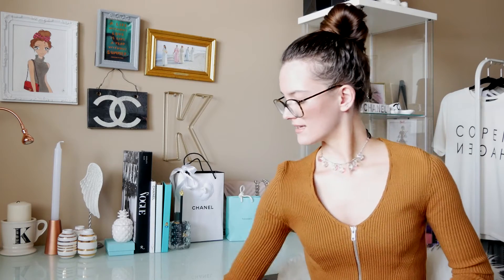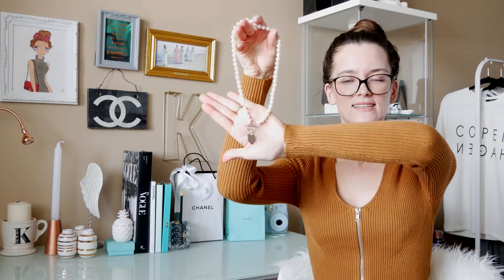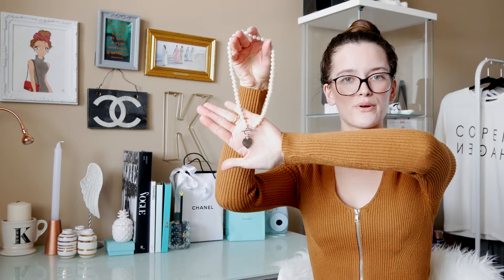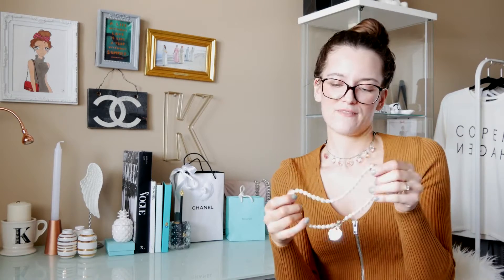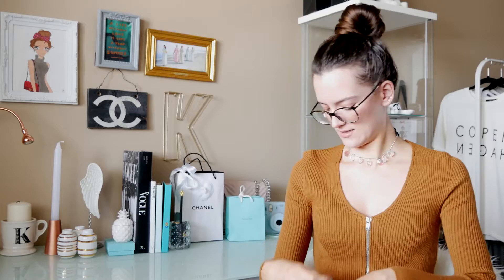Then I got this pearl necklace with a silver heart pendant at the bottom. I think this is so pretty and it's going to look so classy with every outfit. I actually got this for Valentine's Day, but I think it's so springy — you know, feminine and pearls and everything. I really like this.